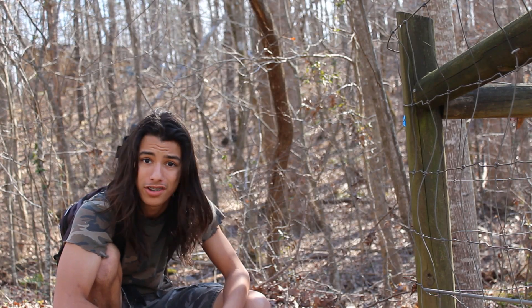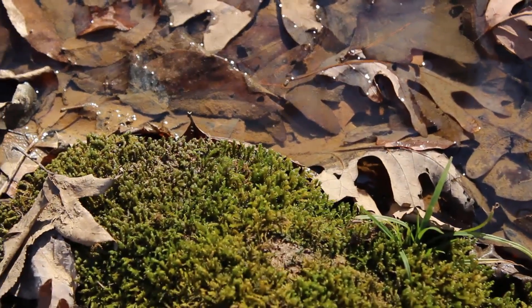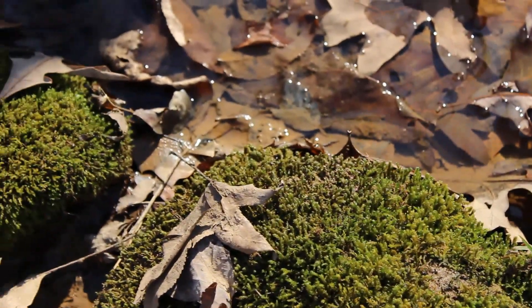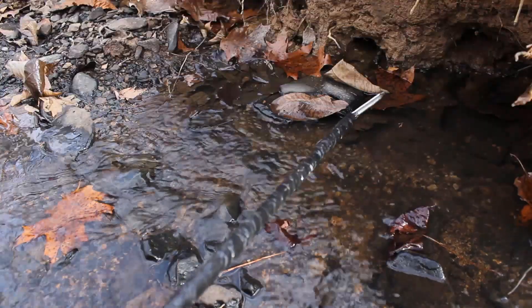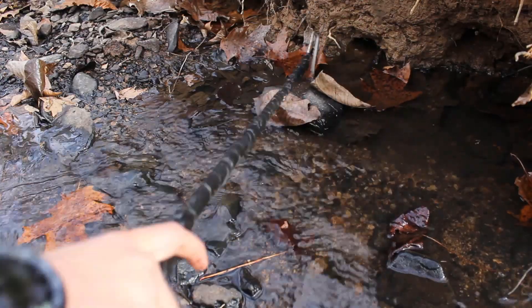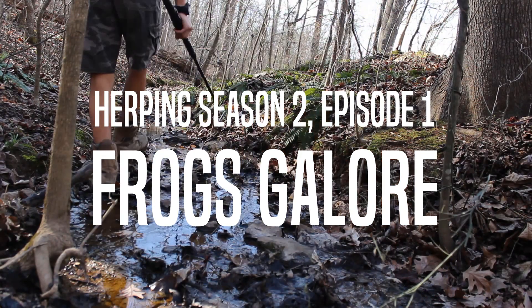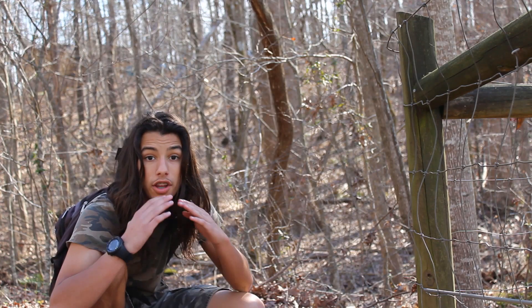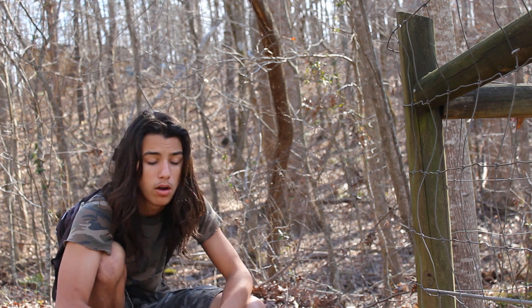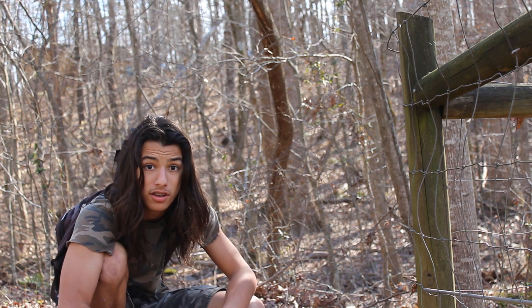How's it going guys? It's Mason with Wolf Ventures and it's time to kick off season two of the herping series. Today is February 11th, 2017. It's a warm sunny day — perfect for animals to be out. I'm hoping I can find some good stuff. I'm excited to take you guys along with me. Let's get to it.